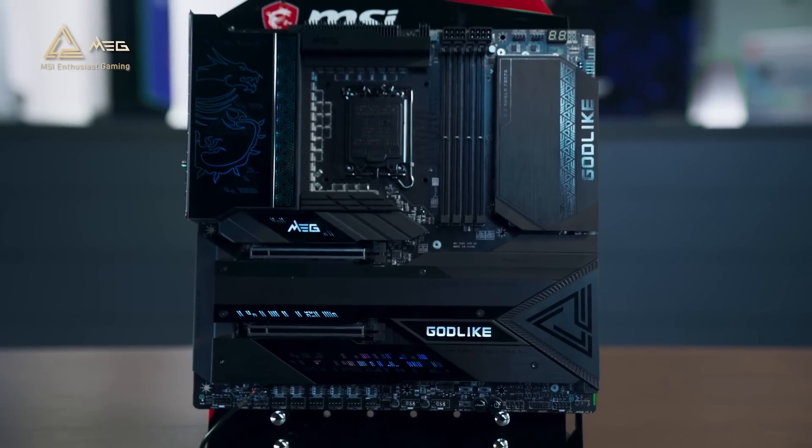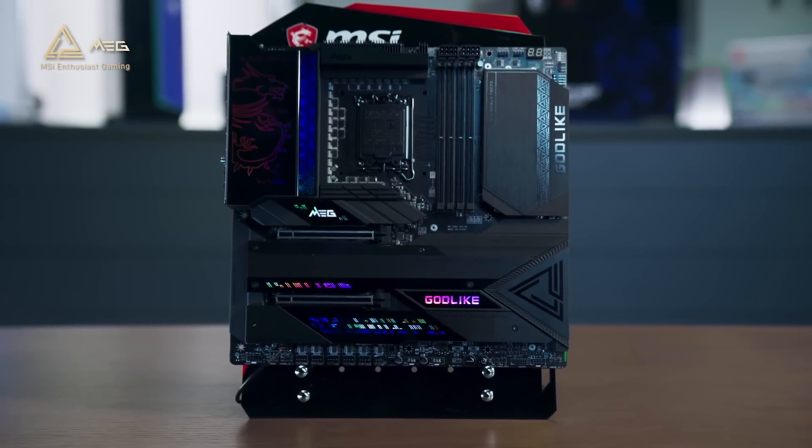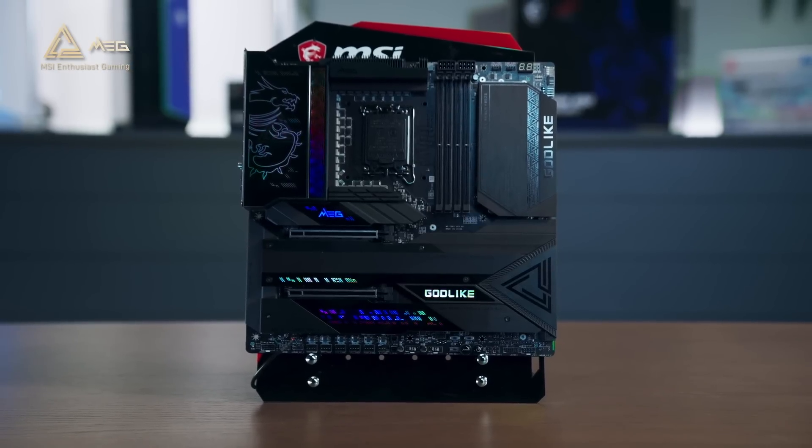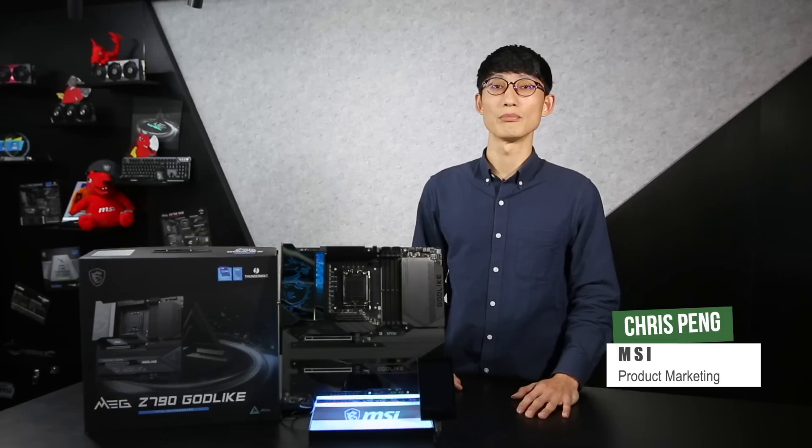The spirit of the Godlike motherboard is all about innovation, breaking the rules and records, and providing the best experience to meet the extreme needs of the most demanding gamers. With a focus on innovation and product differentiation, MEG Z790 Godlike shatters the traditional gaming motherboard concept and comes equipped with the industry's first Envision Dashboard.